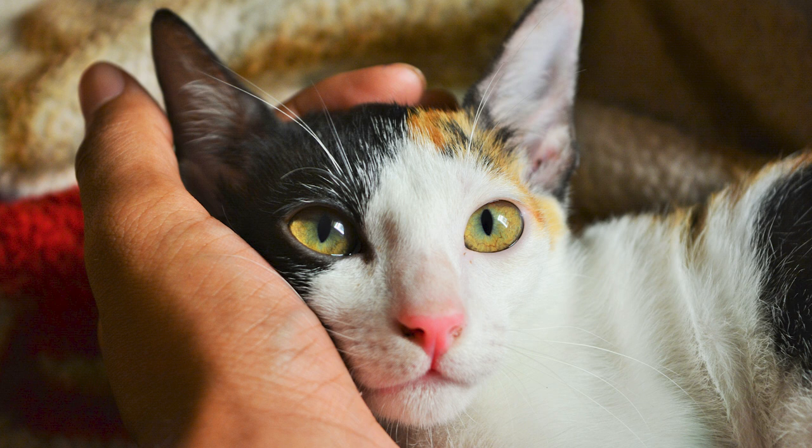Nothing else matters right now, except the present. Just feel how soft your feline companion is, and realize how lucky you are to have this lovely being right next to you — the one who loves you unconditionally and generously. You are not alone in this world. You are loved and treasured by your cat and many others.